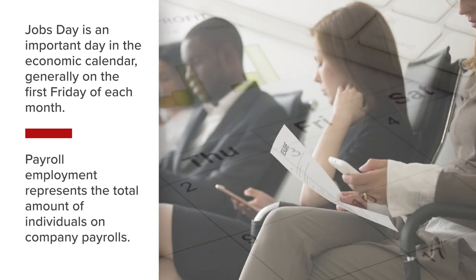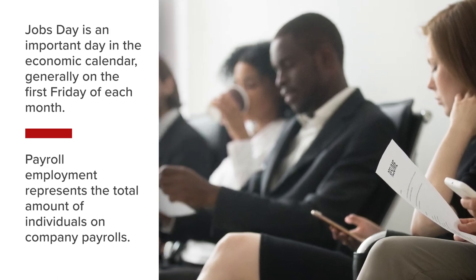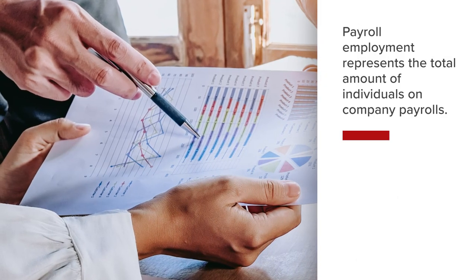Payroll Employment is released on Jobs Day and represents the total amount of individuals on company payrolls in the U.S. The Payroll Employment Report provides details on total jobs by many industries.